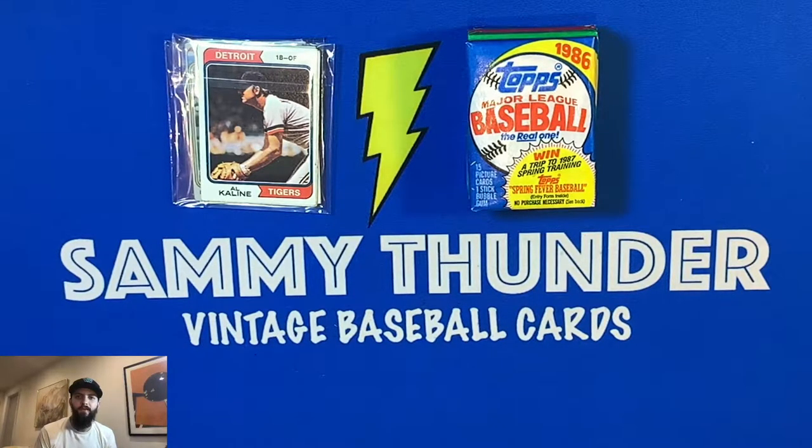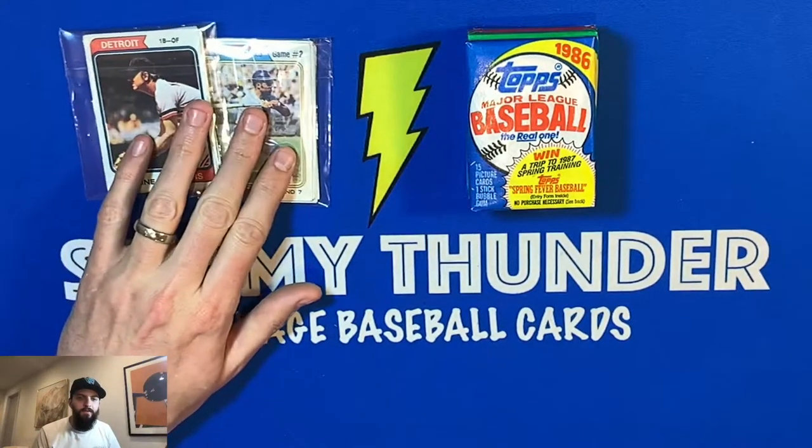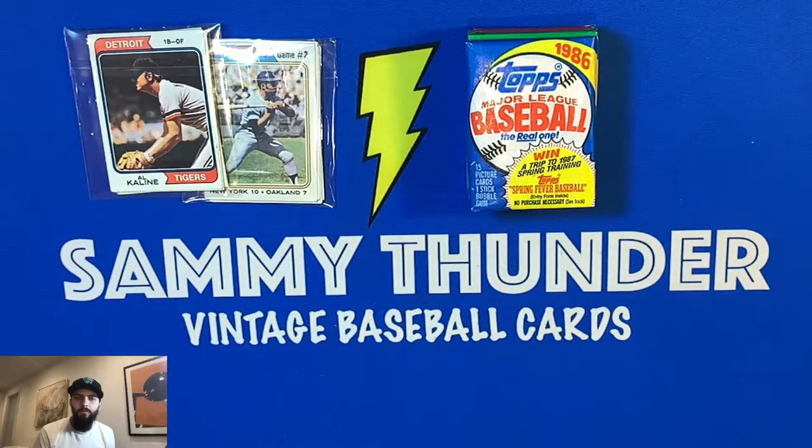In tonight's video I have a new T206 Hall of Fame card to reveal - really excited to share with y'all this addition to a new set I'm slowly working on. Additionally, I have a new giveaway: it's the 250th subscriber giveaway where I'm giving away two 1970s lots - one from the early 70s and one from the late 70s - two possible chances at winning some really cool cards. There's a hall of famer or superstar in each one.